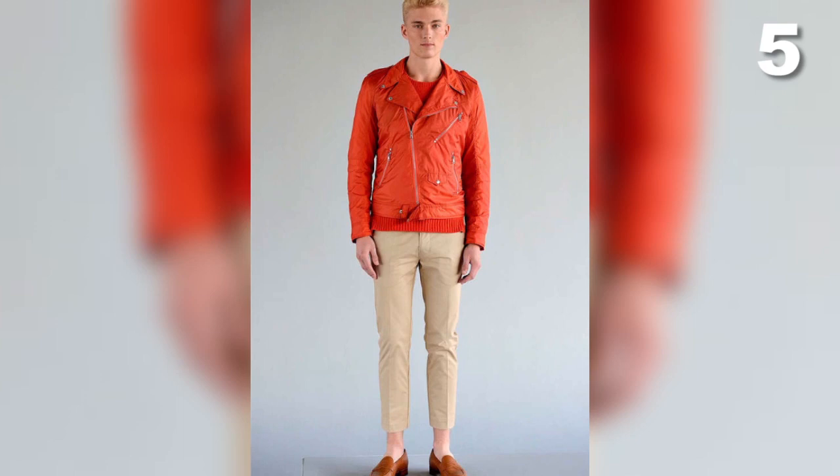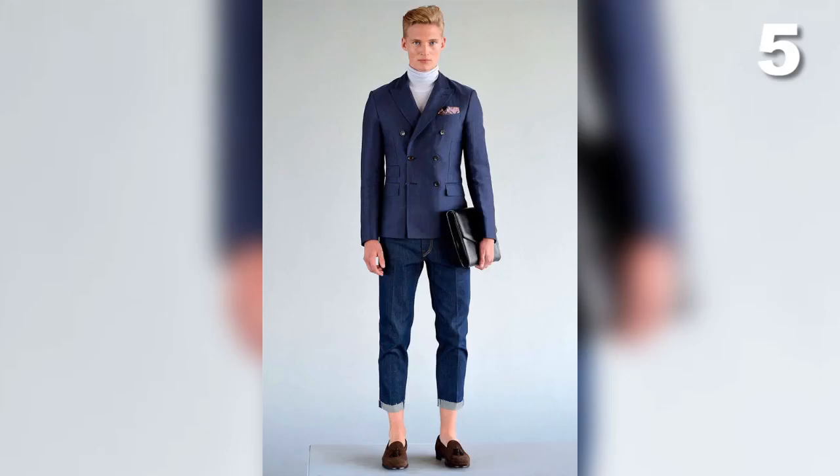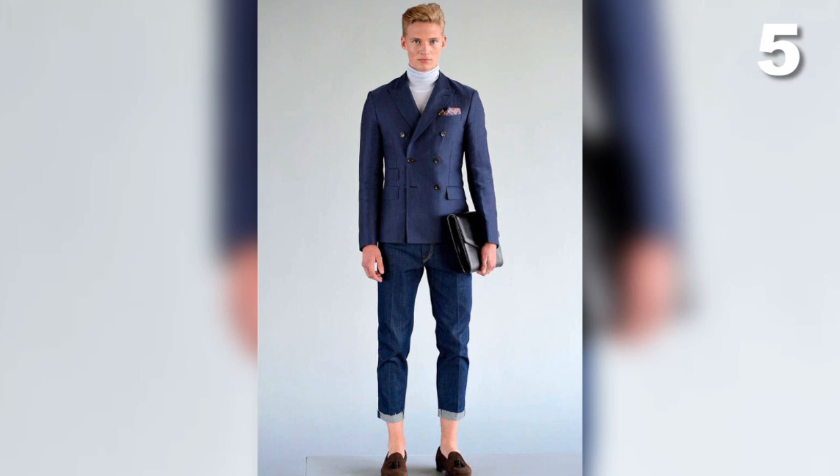At number five we have the Jay Lindenburg Spring 2013 Lookbook. The thing that I love about it is it's very casual — you can pair a nice blazer with casual jeans.